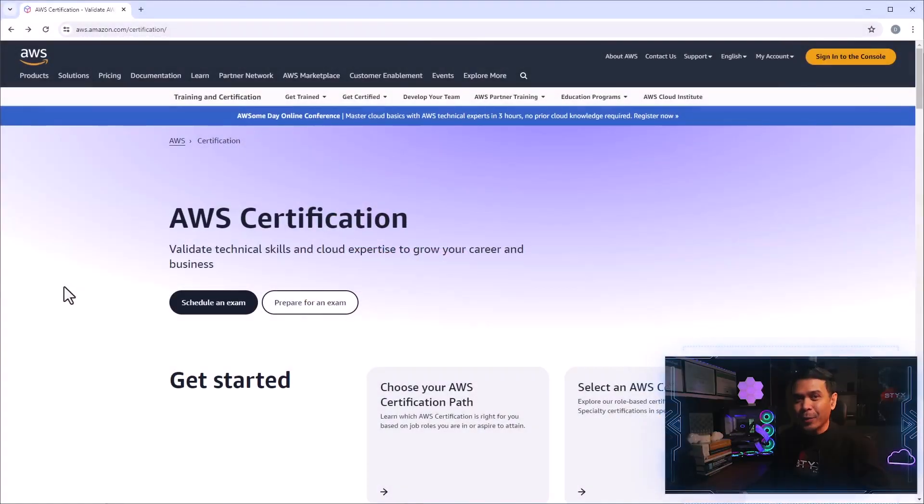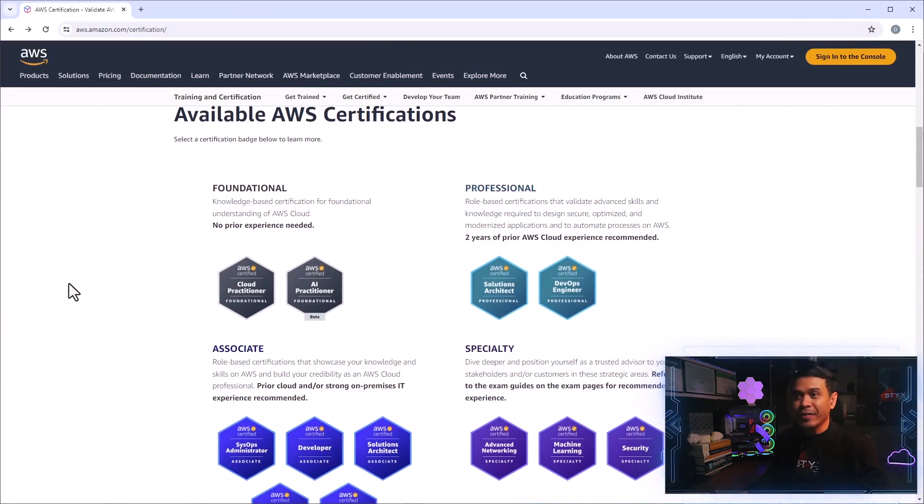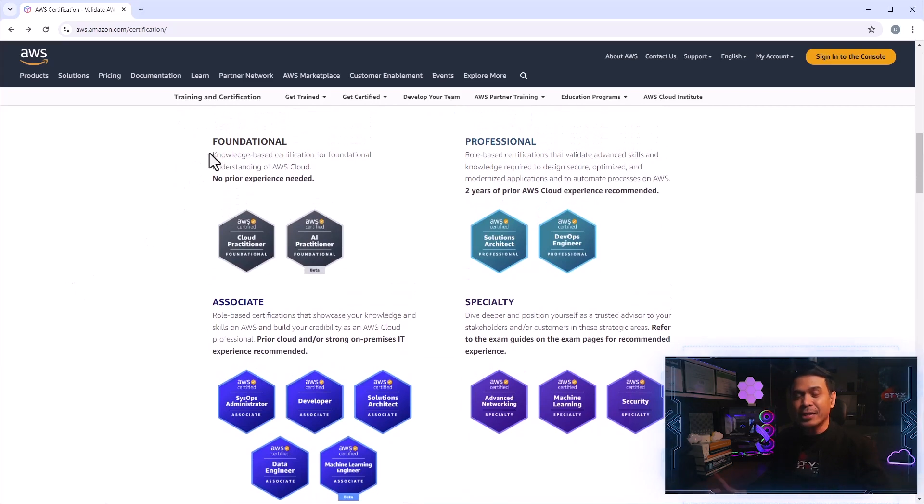I'm here now on the AWS certification page. As I scroll down, we'll get to the available AWS certifications. As you can see, we have multiple levels. The first level is the foundational level — below associate level, it's super beginner level.